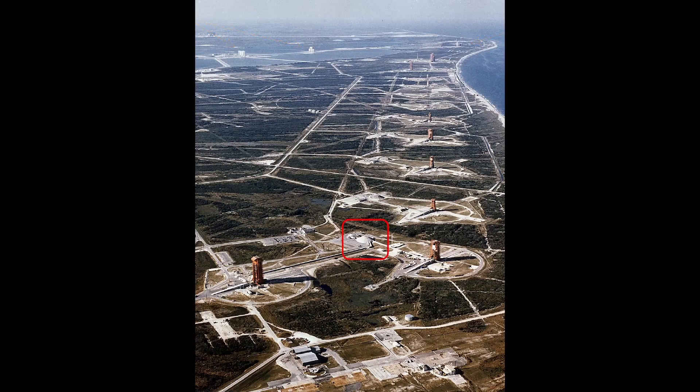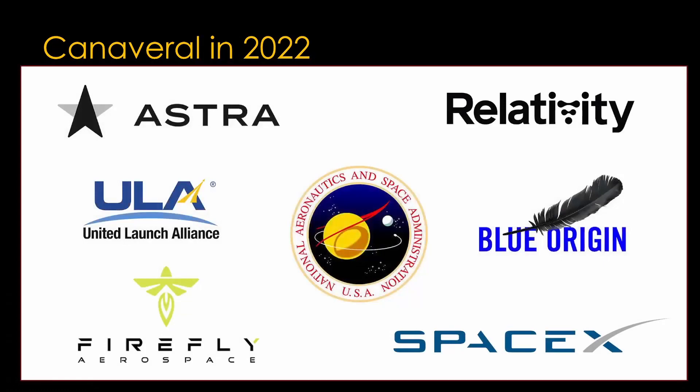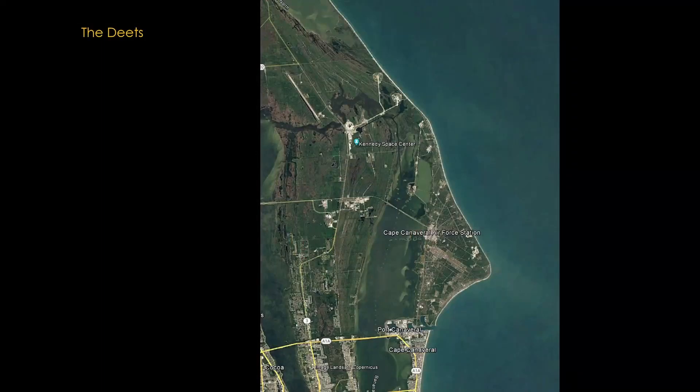In these pictures, you will often see strange circular buildings — these are block houses for the launch control centers. Now moving forward to 2022, here are the active organizations at Cape Canaveral and Kennedy Space Center. There are no active launch complexes south of the tip of the Cape. It might be because the Air Force wishes to preserve those sites, as their museum is nearby.